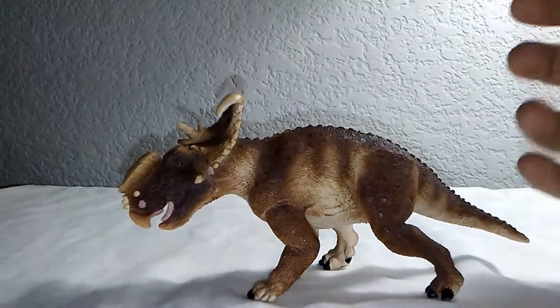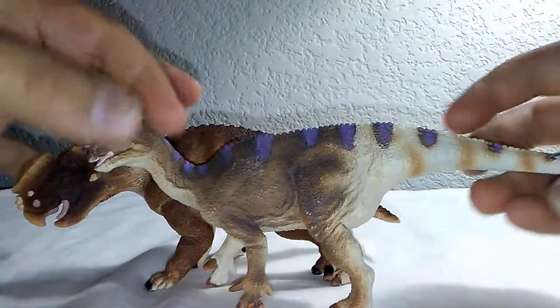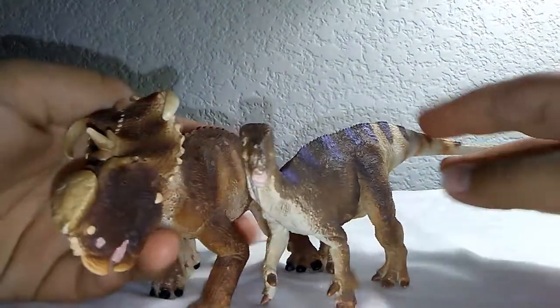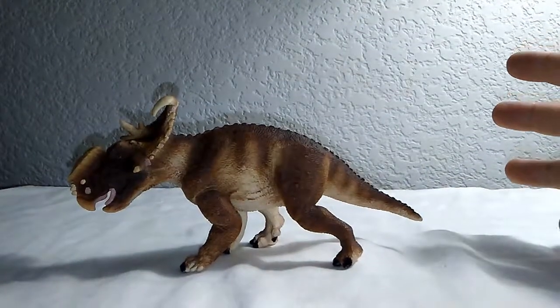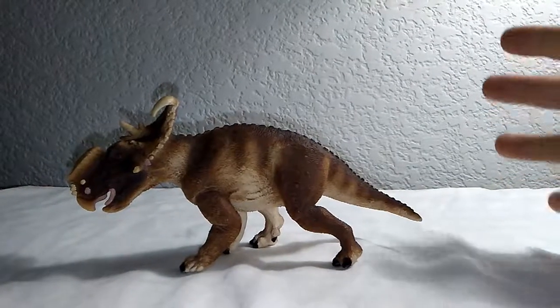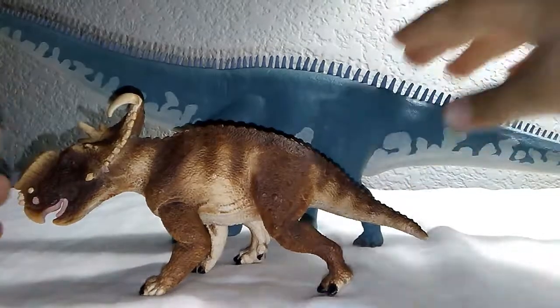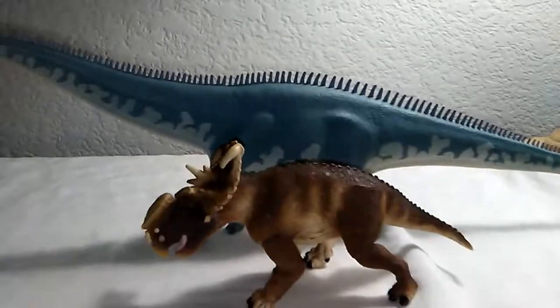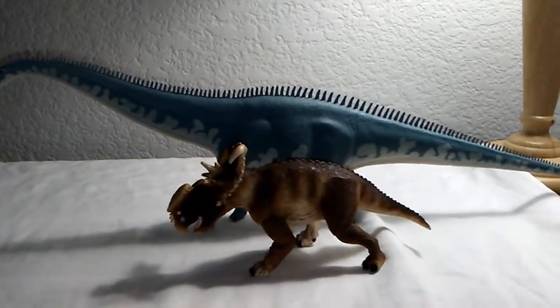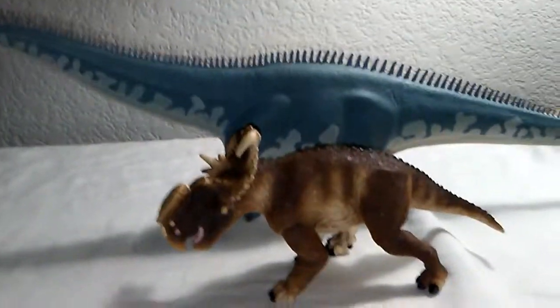Now we're going to bring in the Safari Iguanodon. I think these two look good together and scale-wise they're accurate. Next, let's bring out the Safari Diplodocus — this is my favorite model ever made. That's kind of a size comparison for you: the Diplodocus completely dwarfs the Pachyrhinosaurus, and I think they scale accurately.